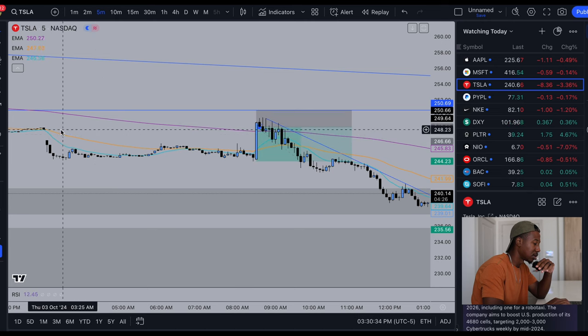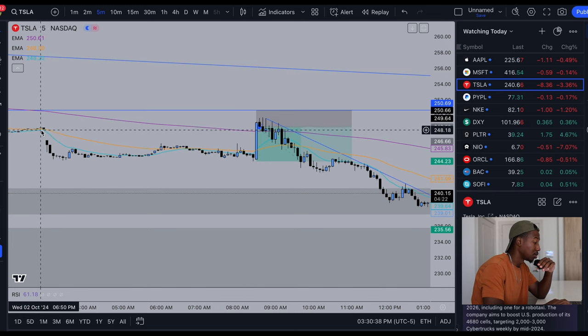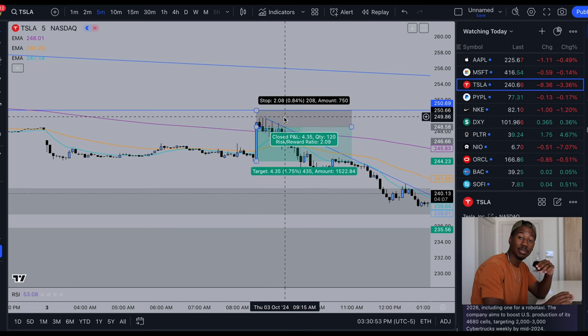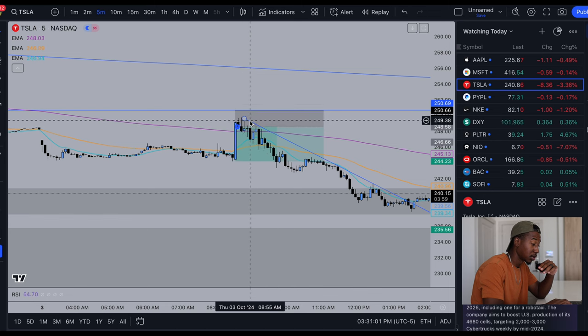Pretty much instantly it ran up here to 249. My first thought whenever we ran up is we are coming in to close this gap right away, which is what was happening. But then Tesla kind of stayed up here for a little bit, so the trade kind of went sideways, kind of went negative. But after some time passed, it was able to establish the beginning of a trend here.